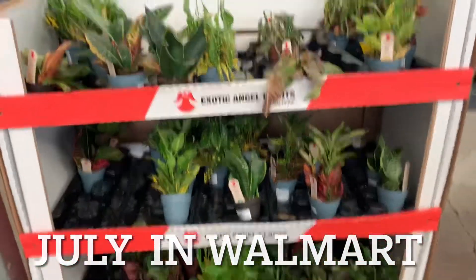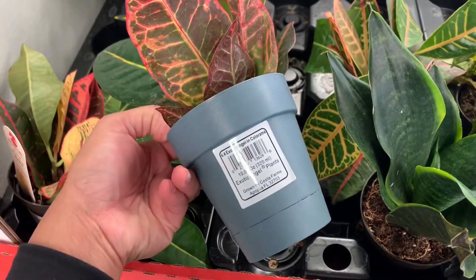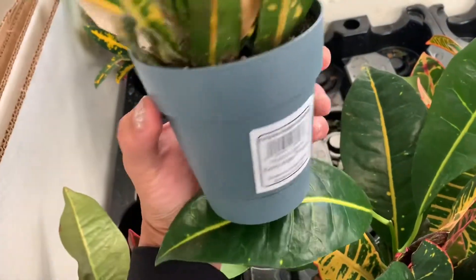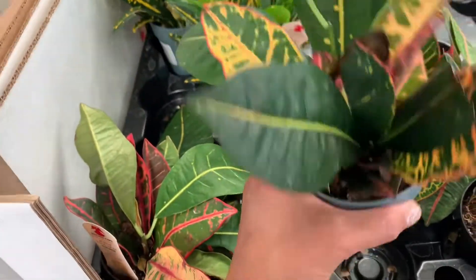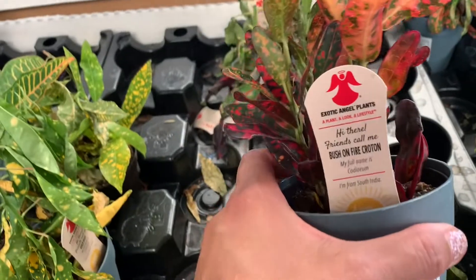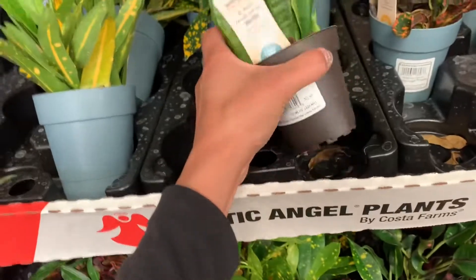Hey guys, I'm in Walmart, let's go and see the exotic angel plants. They have a lot of these. I can give you the name of these: Sunny Star Croton and this is the Petra Croton. There is some Sunny Star already dead and some Petra already dead. This one is fine — Bush on Fire Croton. We call this manok-manok in the Philippines.